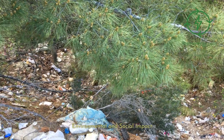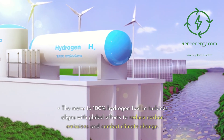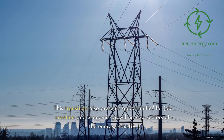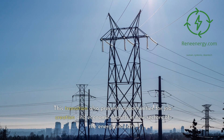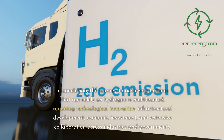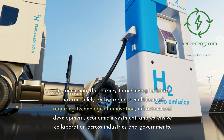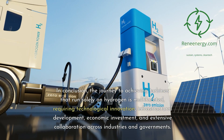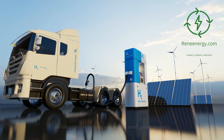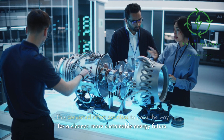Environmental and social impact: The move to 100% hydrogen fuel in turbines aligns with global efforts to reduce carbon emissions and combat climate change. This transition also presents opportunities for job creation and economic growth in new sectors of the energy industry. In conclusion, the journey to achieving turbines that run solely on hydrogen is multifaceted, requiring technological innovation, infrastructural development, economic investment, and extensive collaboration across industries and governments. This concerted effort promises to pave the way for a cleaner, more sustainable energy future.